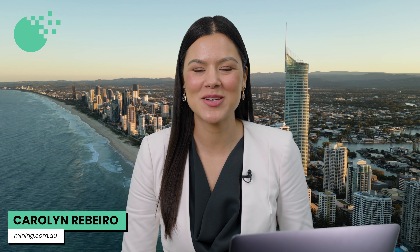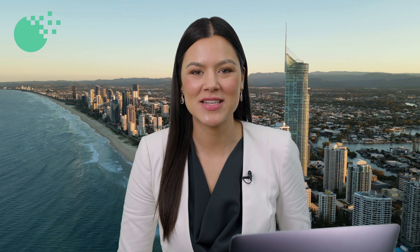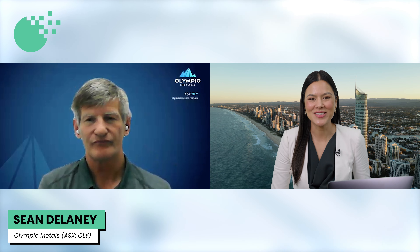Carolyn Ribera here from mining.com.au, joined now by Olympio Metals Managing Director Sean Delaney. Hi Sean, thanks for joining us. Thank you for having me, Carolyn.